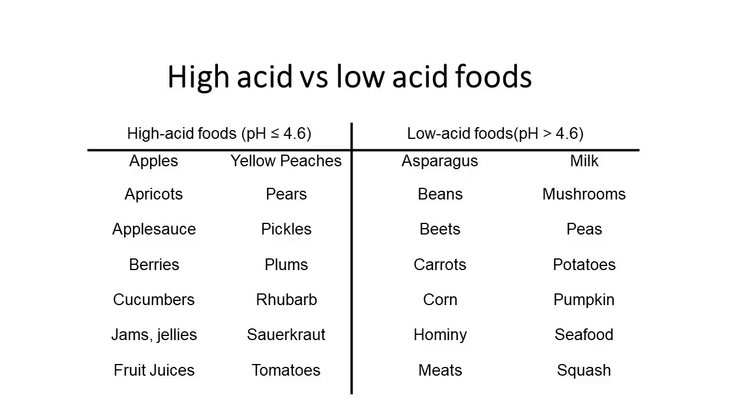Generally speaking, high acid foods have a pH of less than 4.6. These are typically fruits, jams and jellies, sauerkraut, and yellow peaches. Yellow peaches are listed, but not all peaches, because white peaches can be high acid or low acid. So you really have to be careful when dealing with white peaches and follow a recipe very strictly.